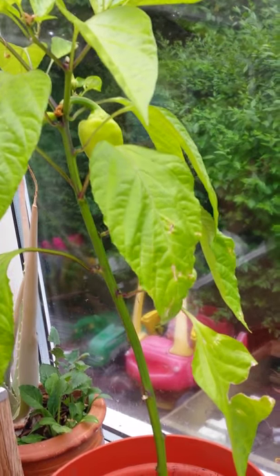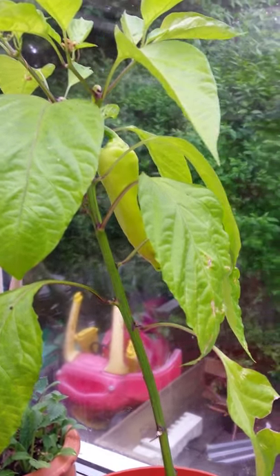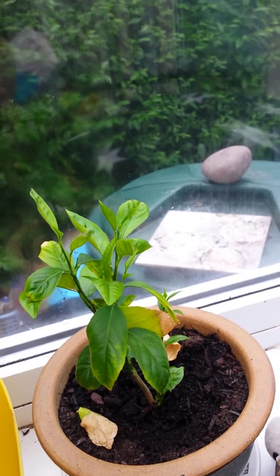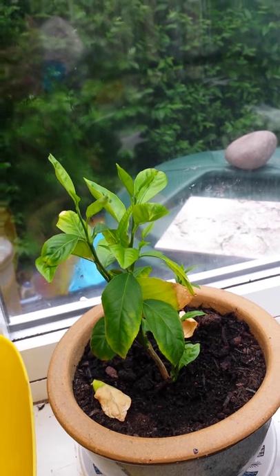That one keeps getting knocked over by the cat so it's looking a bit less happy than the others. There are some nice peppers coming on there. There's a lemon which has kind of branched out — I'm not sure whether to leave it or cut it, and that needs feeding.